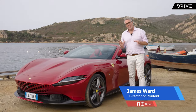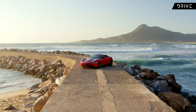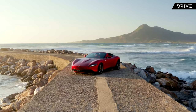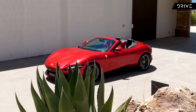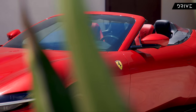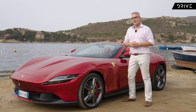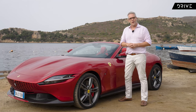As Ferris Bueller would say, if you have the means, I highly recommend picking one up. This is the 2023 Ferrari Roma Spyder, and Ferrari are using this to re-imagine the glory years of open-top Ferrari Grand Tourers of the 1950s and 60s, not unlike Ferris' 250 GT California Spyder. I'll get to that a bit later on, because I think this car is a little bit more similar to another famous Ferrari.